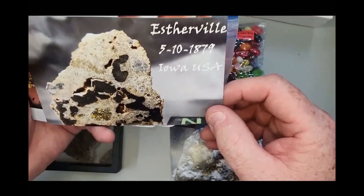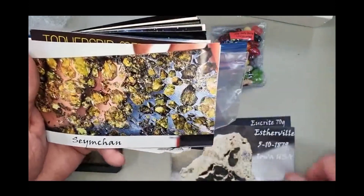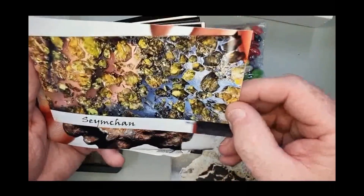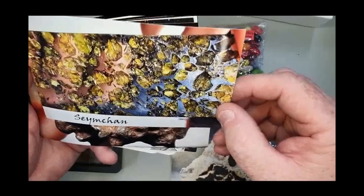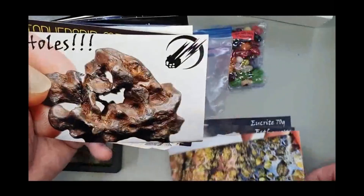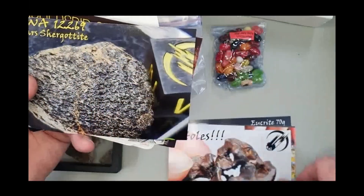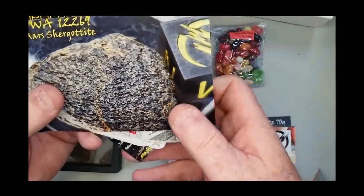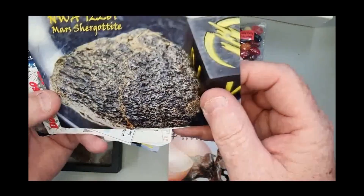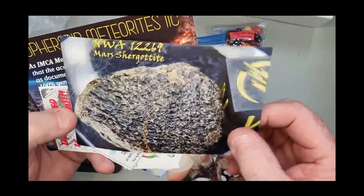Esterville — I don't have any Esterville in my collection. A bit of nice Russian pallasite. I wouldn't mind a piece of Mars that sort of size — that would be nice. My Martian stuff is very very small.